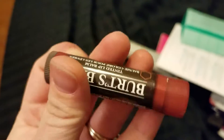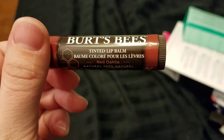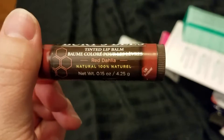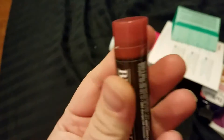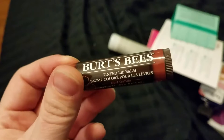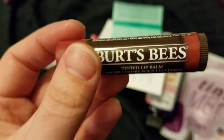And then we have a Burt's Bees Tinted Lip Balm in Red Dahlia. That's pretty cool. I do like red — I'm pretty pale-skinned, so sometimes I can pull it off. We'll see how really red it is.